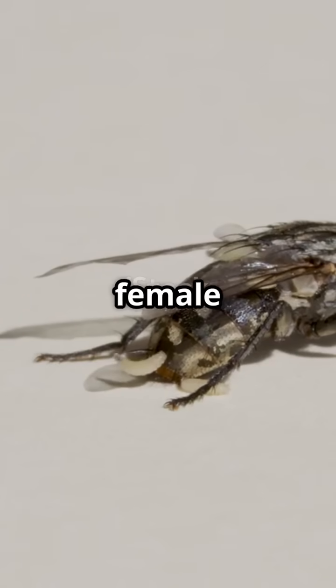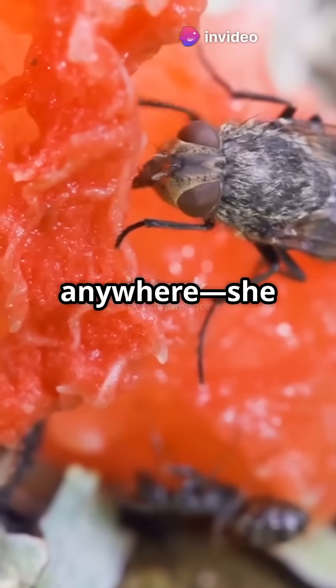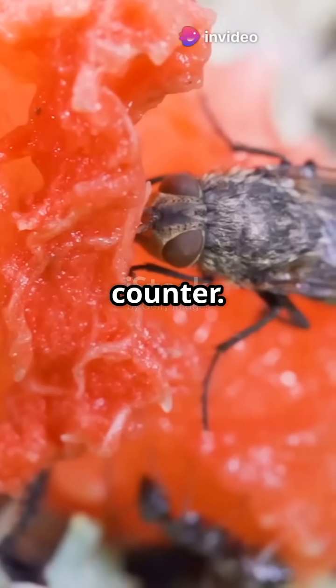After their little rendezvous, the female fly lays hundreds of tiny white eggs. And she doesn't just leave them anywhere. She picks decaying garbage or, yes, that forgotten fruit on your counter. Yum!